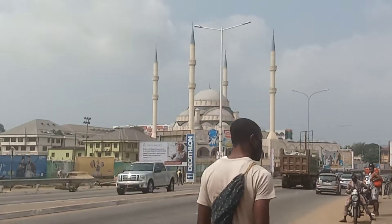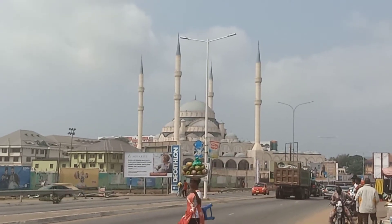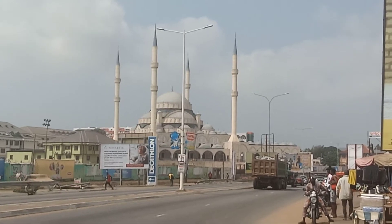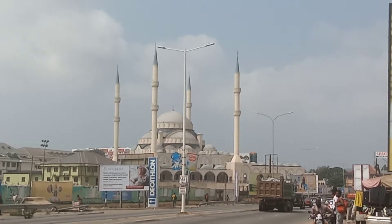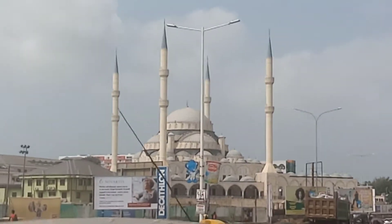Hello guys, you are welcome back to this beautiful episode. Let us take a very quick review of one of the new mosques here in Ghana. Take a look at the mosque — very beautiful and amazing, so incredible.